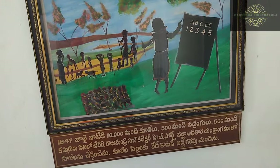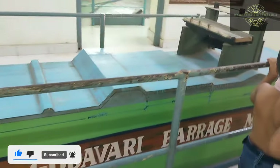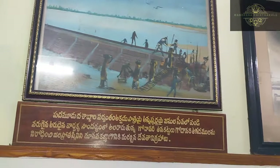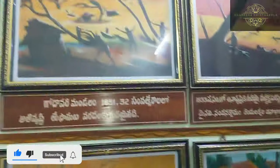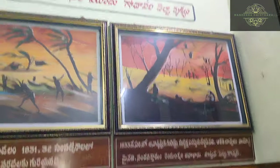He contributed a lot to navigation and had a great deal of information and work related to the irrigation canals. He also ensured a good water supply for the irrigation canal systems in this region.